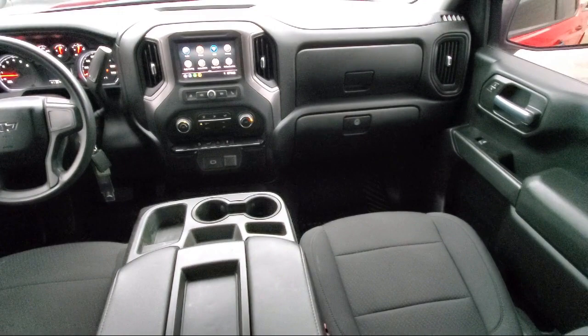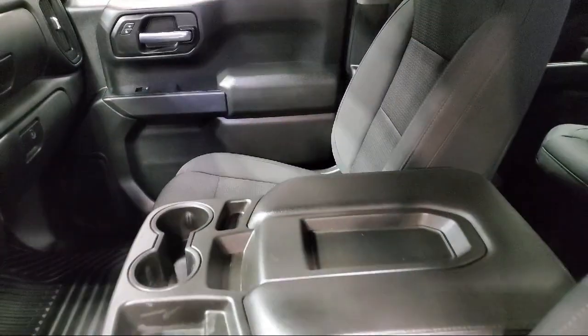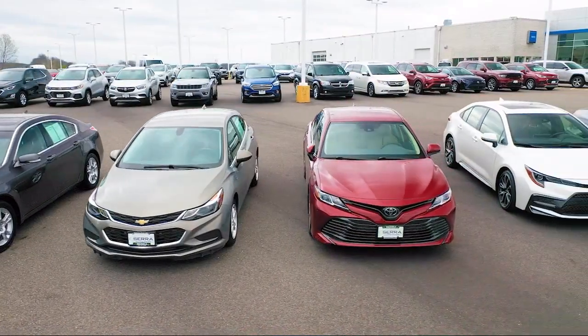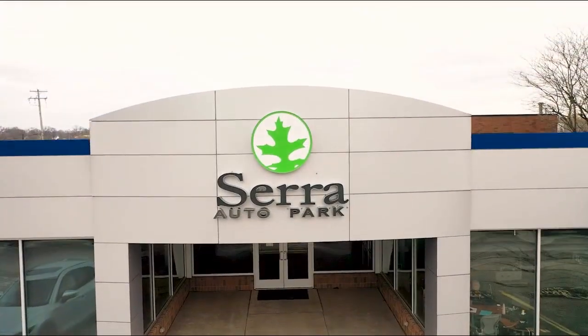Here at Serra Auto Park, customer satisfaction has been our only priority since 1957. We want our customers to be customers for life, so we go above and beyond expectations in the automotive industry. From our manufacturer awards to our 4.8 star Google rating, our customers tell the story.